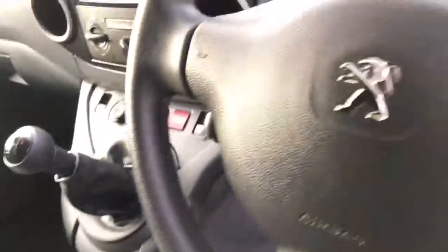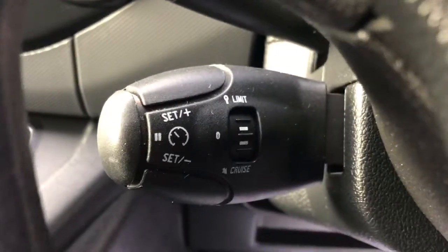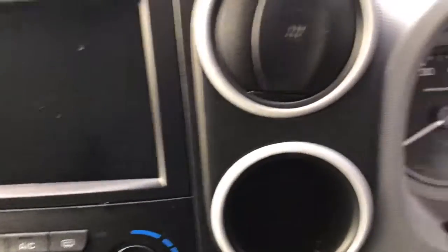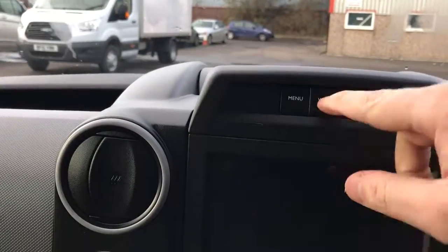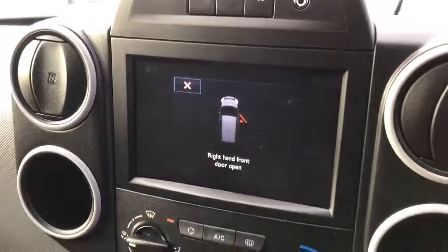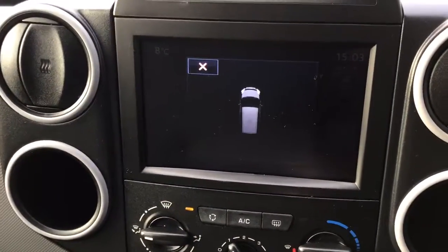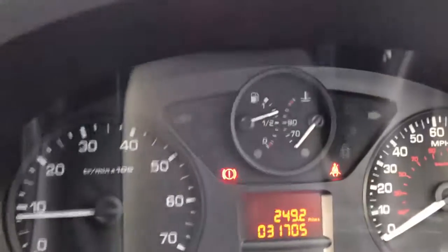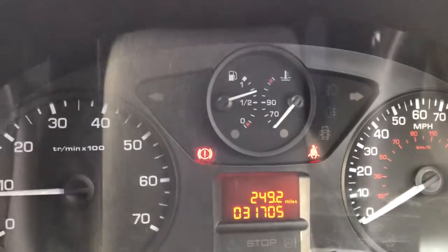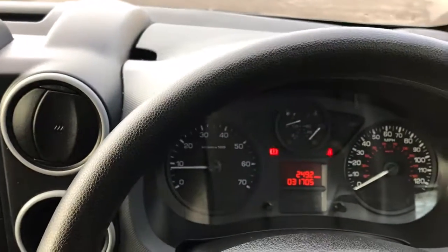This is the professional model, so it's one up from your current one. Features include cruise control, air con, and Bluetooth which is all built in — you can actually sort your phone through that. You've also got parking sensors, both rear and front. Mileage is 31,705 miles. If you've got any more questions, please don't hesitate to give us a call. Thank you.